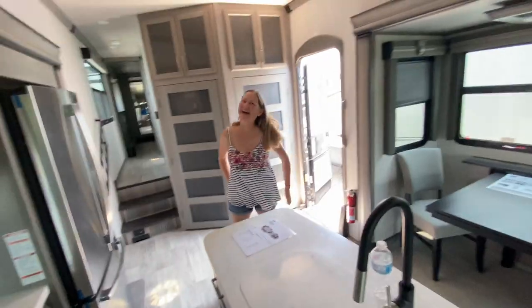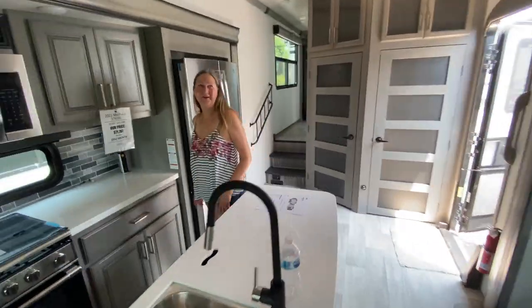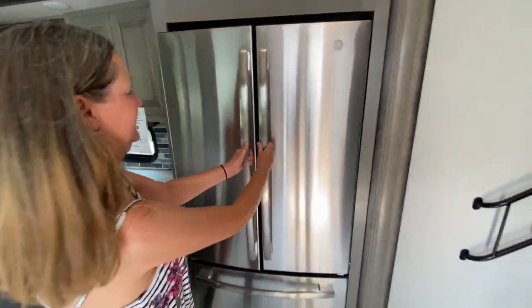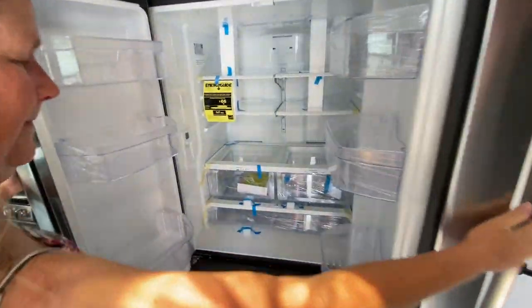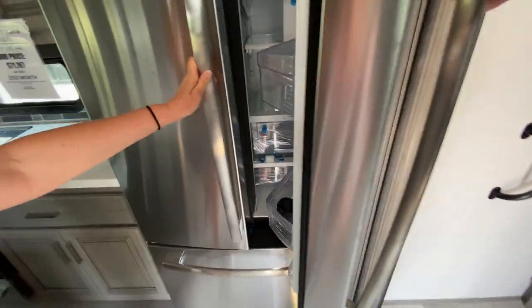Sorry about that, guys. A beautiful GE residential refrigerator, which means there's an inverter. So when you're driving down the street, the refrigerator stays on. You've got plenty of power — everything stays cold and fresh.